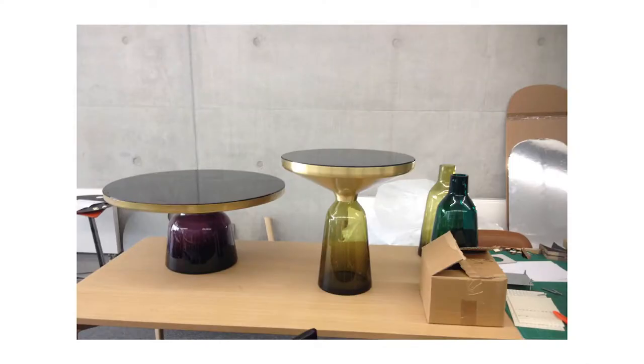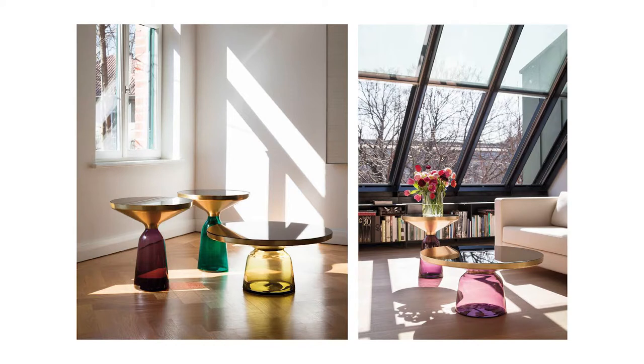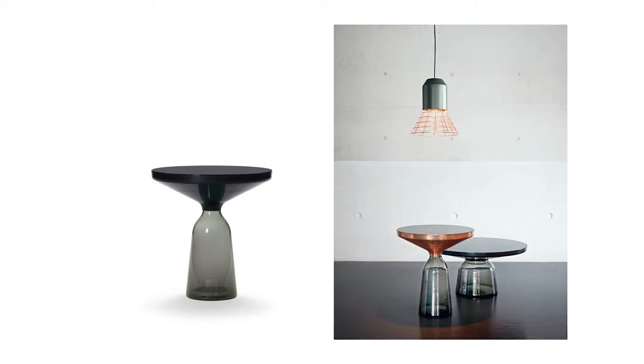Here are two versions at Classicon's product development, and also the newest version just launched at the Cologne fair — Avenue Road is the first dealer carrying it. The lamp I presented at Salone Satellite is also now in production with Classicon, with the new colors.